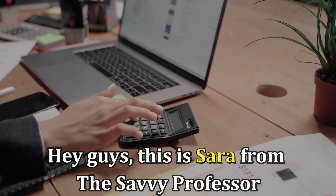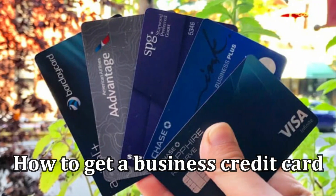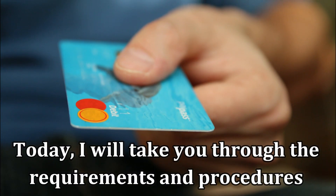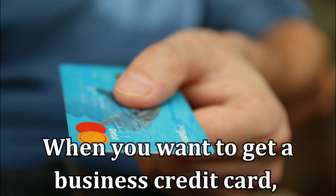Hi guys, this is Sarah from This Savvy Professor, and welcome to our video on how to get a business card. Today, I'll take you through the requirements and procedures when you want to get a business credit card. So make sure you stay tuned for that.